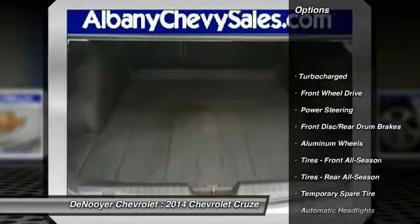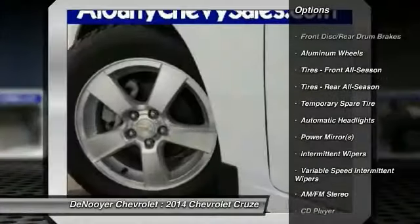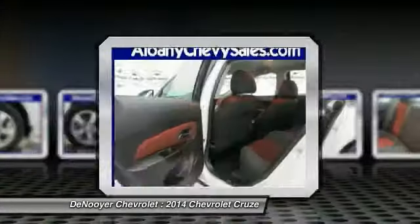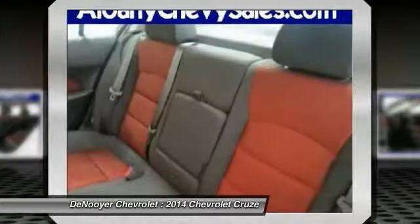Stability control, traction control, anti-lock braking system, steering wheel audio controls, air conditioning, adjustable steering wheel, driver airbag, power steering, cruise control, keyless entry.